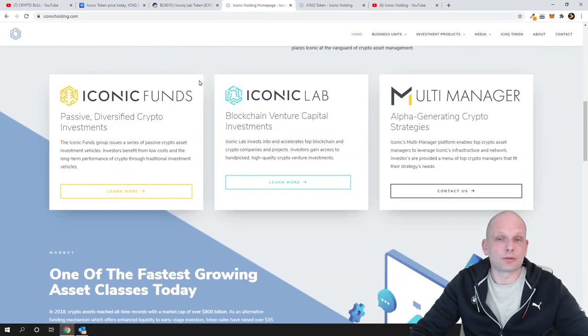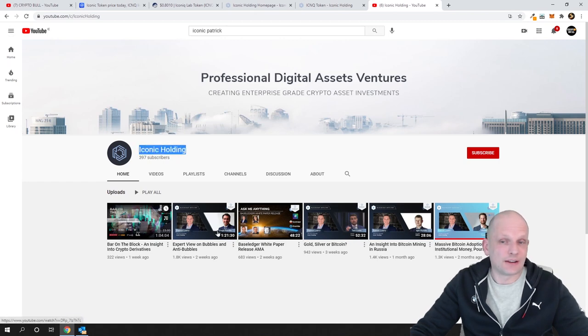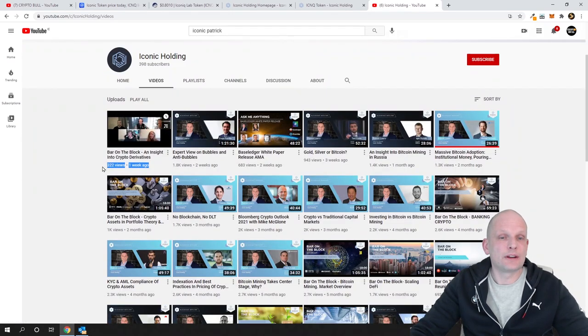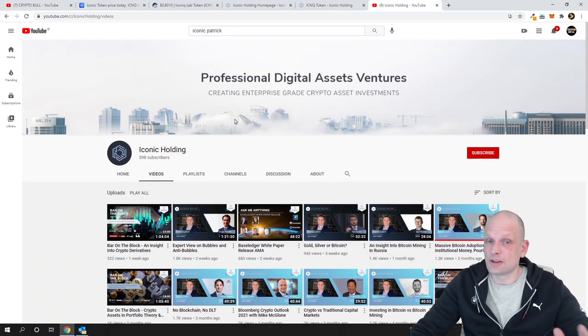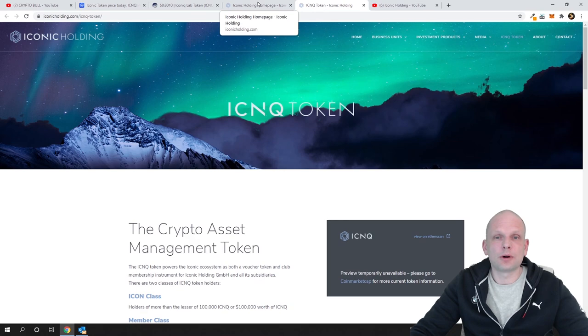The CEO of this project is Patrick Lowry. If you're interested in hearing from him, he has a YouTube channel called Iconic Holding with lots of videos — the last one was created one week ago. He interviews lots of different cryptocurrency projects and has discussions with reputable people in the cryptocurrency space. You can listen to him and see that he is a smart person who genuinely understands what he's talking about.